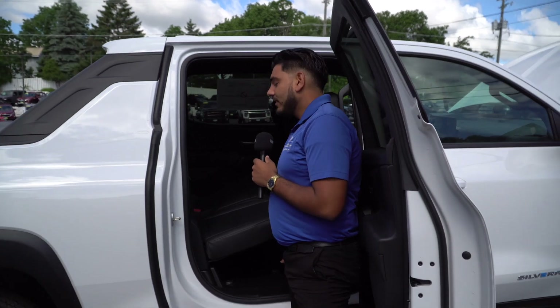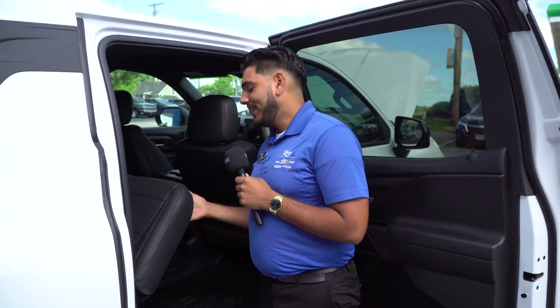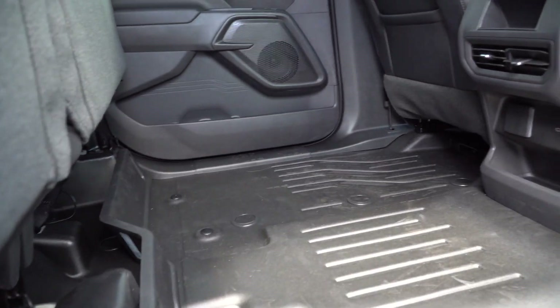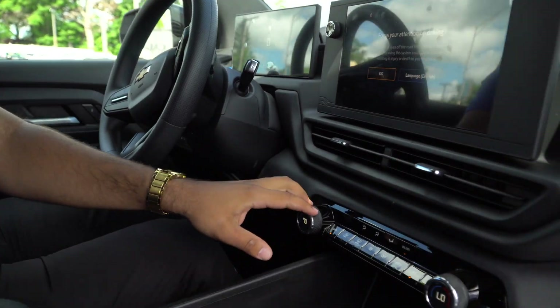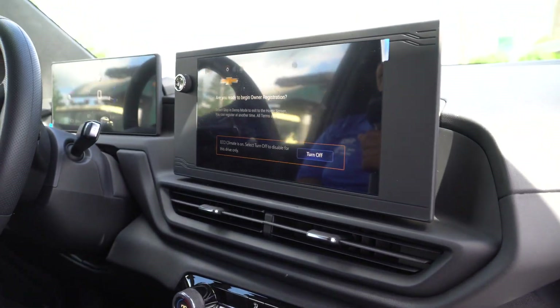This one does not have the pass-through behind the back seat, but the other RSTs will. It does have a nice flat surface on the bottom if you're carrying stuff. Inside the Silverado there's a really spacious interior, dual climate control, and the 360 camera is really nice.